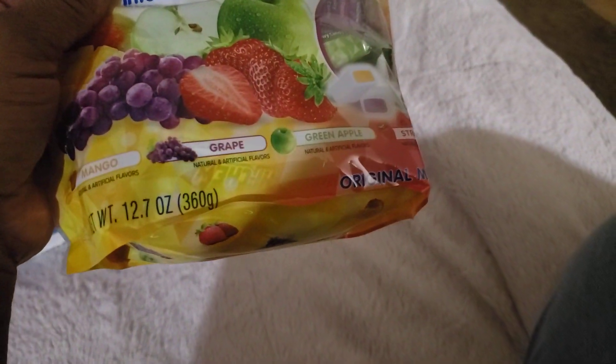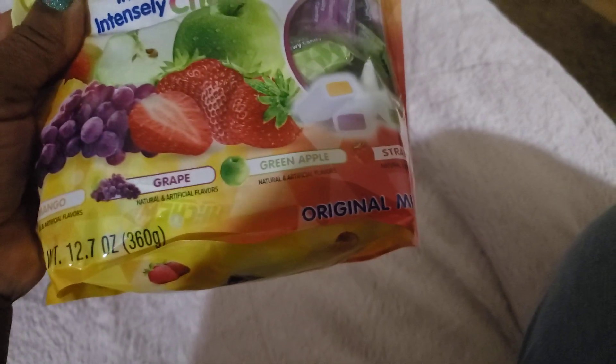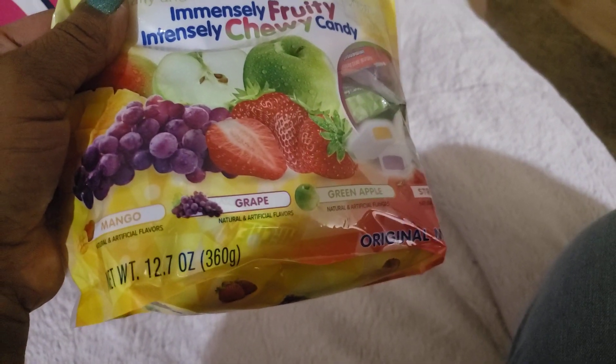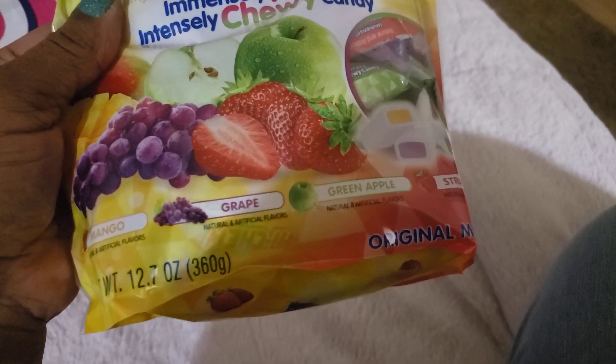I did get some candy. There's grape in this one — I didn't know that. There's also strawberry and green apple. The strawberry I think is one I get in a separate pack. I used to have mango in the separate pack, and then they started making strawberry and watermelon. But this grape is the first time I've had the grape flavor.